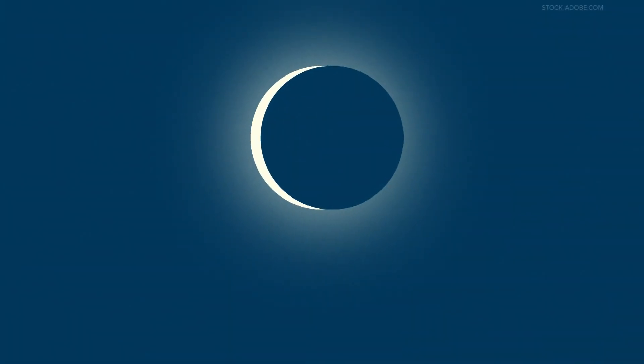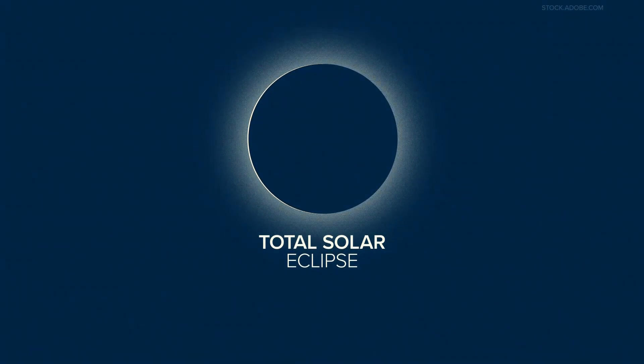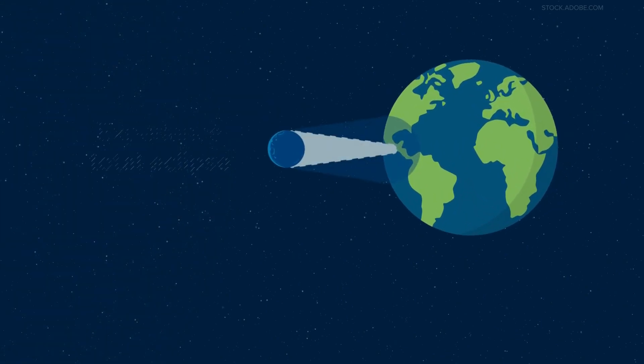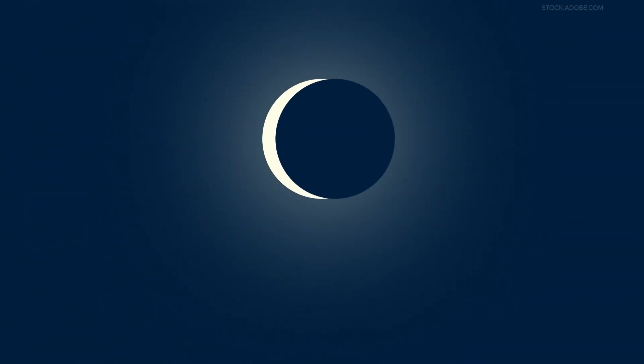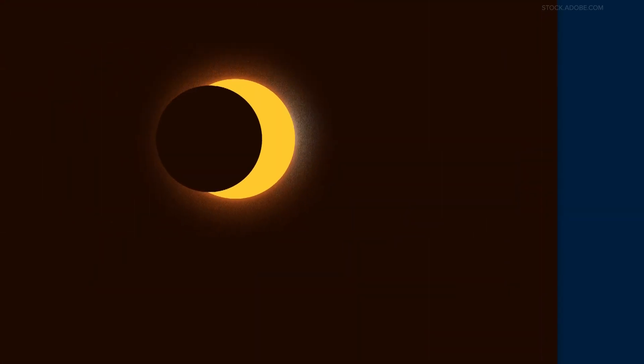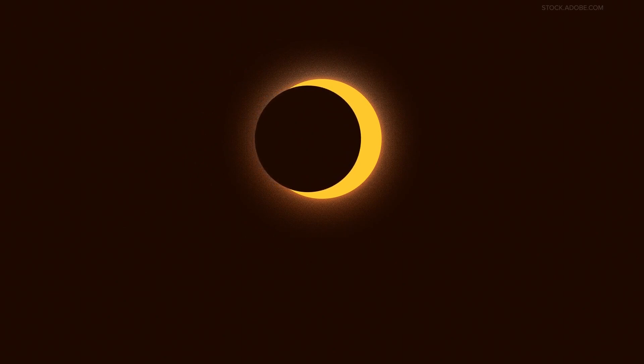Next month's event is just one of four types of solar eclipses, so let's break it down. First up is next month's eclipse: a total solar eclipse. It occurs when the moon completely blocks the face of the sun by passing between it and Earth. People in the middle of the moon's shadow will experience a total eclipse, meaning the sky will darken as if it were dusk or dawn. They'll see what's called the sun's corona, or outer atmosphere, which is usually blocked by the sun's bright face.